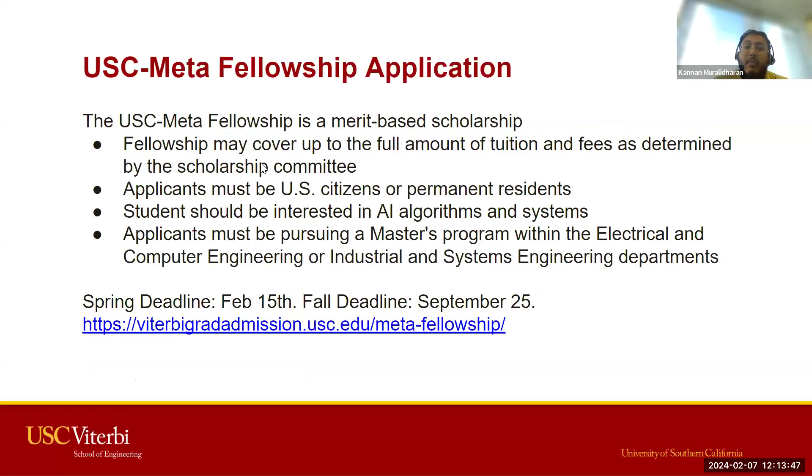We also have the USC Meta Fellowship, a merit-based scholarship covering a full amount of tuition and fees as determined by the scholarship committee. For this application, you have to be a U.S. citizen or permanent resident — there are no citizenship restrictions for the general PDP scholarship. Students should be interested in AI algorithms and systems, and it is limited to those pursuing a master's in electrical and computer engineering or industrial and systems engineering. The spring deadline is February 15th and the fall deadline is September 25th.